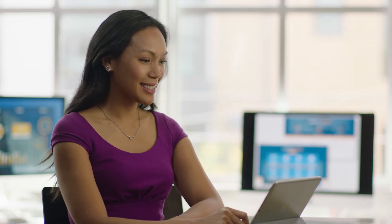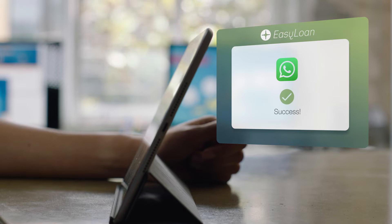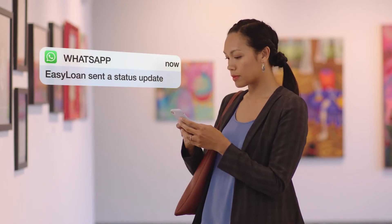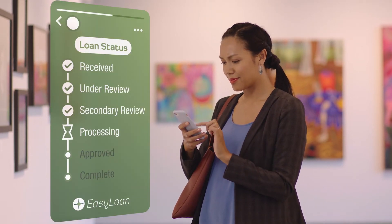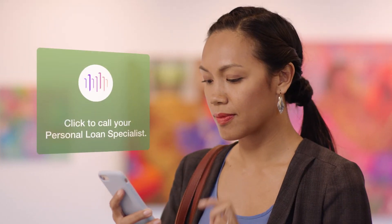To make sure she doesn't miss any loan notifications, Alyssa enables Easy Loan to message her directly on WhatsApp. Later that day, Alyssa receives a WhatsApp status update. Her application has progressed to the loan processing stage, but she still has some questions. She taps the click-to-call option in the app and gets directly connected to Jason, who can answer her questions.